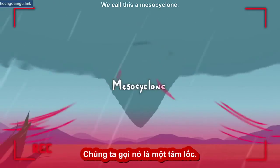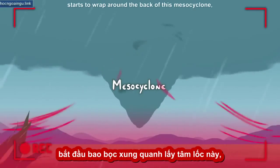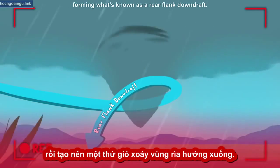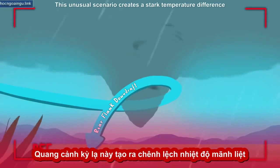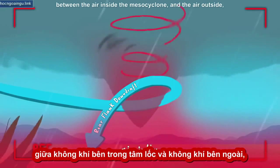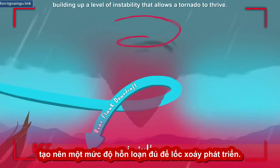When all these things are in place, a vortex can develop, enclosed by the storm, forming a wide, tall tube of spinning air that then gets pulled upwards. We call this a mesocyclone. Outside, cool, dry, sinking air starts to wrap around the back of this mesocyclone, forming what's known as a rear flank downdraft. This unusual scenario creates a stark temperature difference between the air inside the mesocyclone and the air outside, building up a level of instability that allows a tornado to thrive.